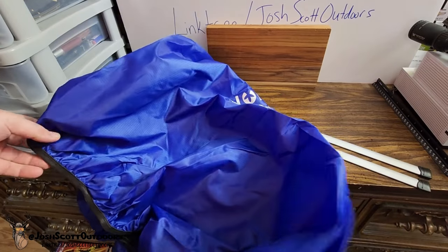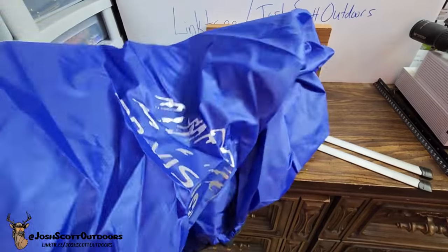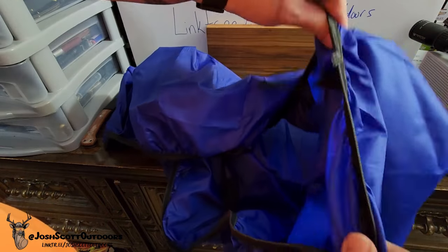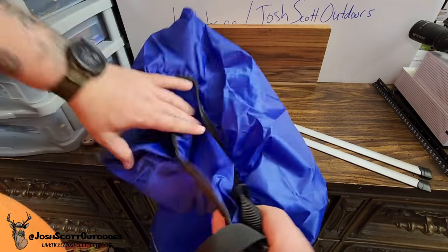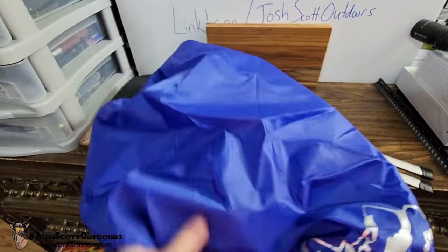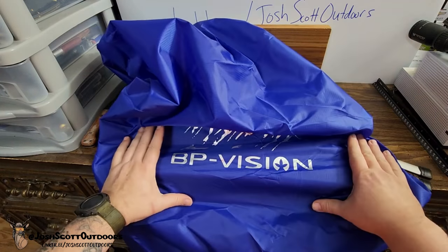So first thing right off the bat, this is an all-weather cover for the pack. It has elastic and a strap — this is to cover the pack from weather. It says 'BP Vision' on it.